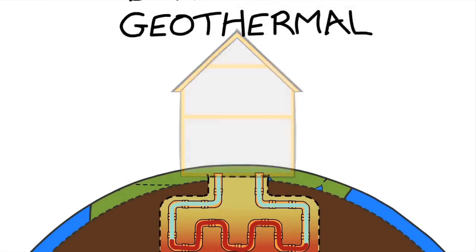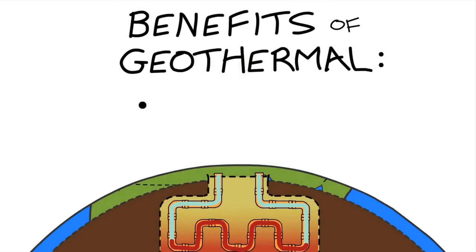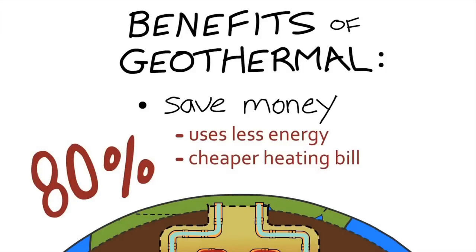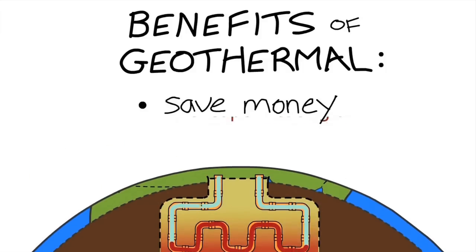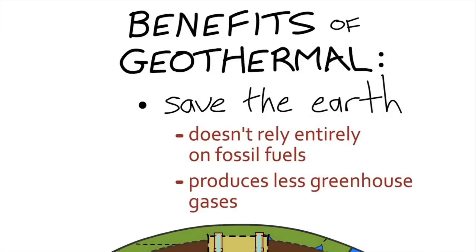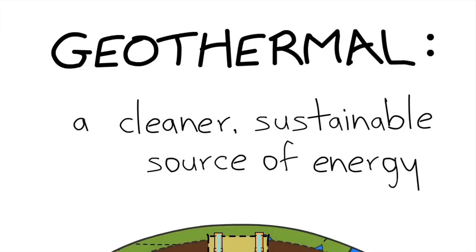What are the benefits of geothermal heating? For one, you can save a lot of money. Geothermal uses way less energy to operate, and this means a heating bill that is up to 80% lower than that of a traditional heating system. Secondly, geothermal doesn't run on fossil fuels like oil or gas, and therefore produces significantly less greenhouse gases. Look into geothermal today for a cleaner and sustainable source of energy.